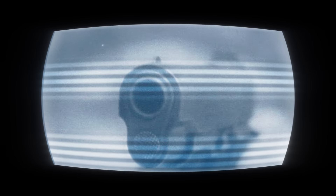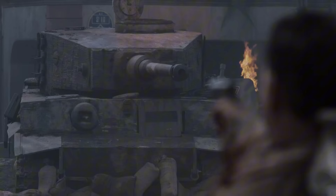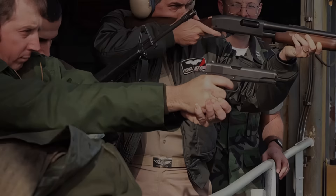Welcome. Today we will explore the iconic 1911 pistol, a firearm that has earned its place as one of the most esteemed guns in history. Beyond its captivating aesthetics, the 1911 boasts a legacy defined by its exceptional qualities and enduring impact. Join us as we delve into the remarkable attributes that have solidified the 1911's reputation as a truly powerful and timeless firearm.